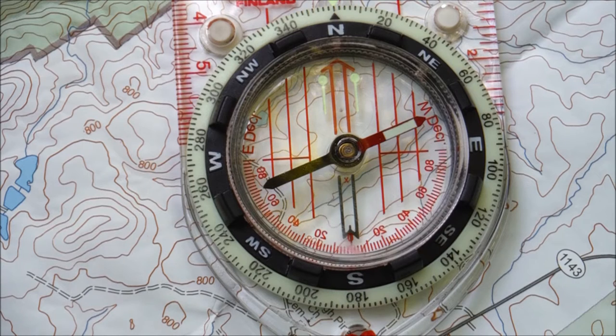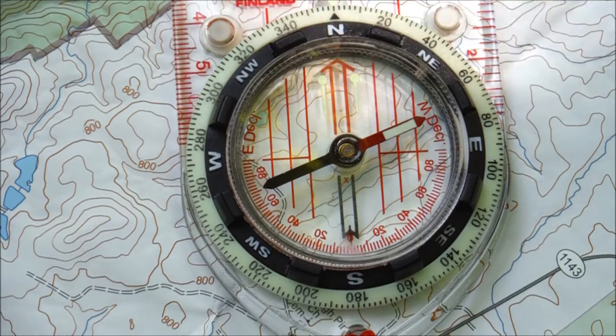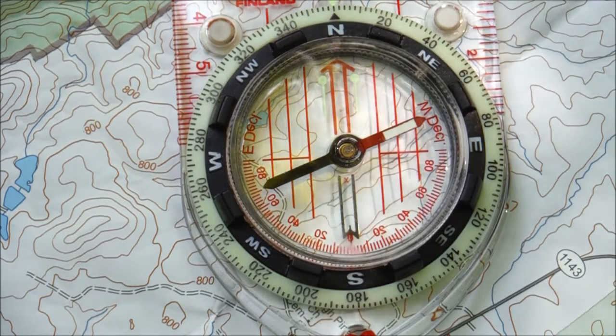I don't want to get bogged down by detail in this video, but I really want to urge you to become familiar with declination and how to adjust your compass or calculations for it. I can do a separate video with a demonstration on declination if you guys are interested. In some cases, allowing for declination is not a big factor, especially when navigating short distances or in areas where the degree of declination is not great. But in other cases, being off by just a degree or two can put you way off course. Declination is something we should not ignore.